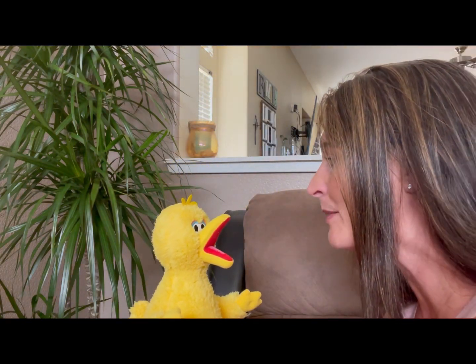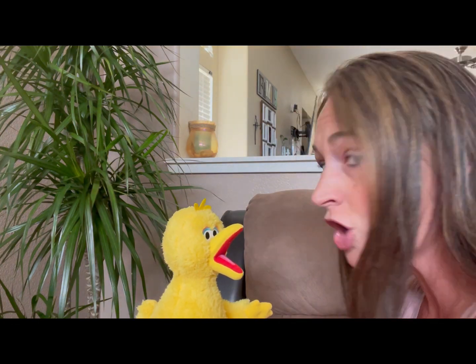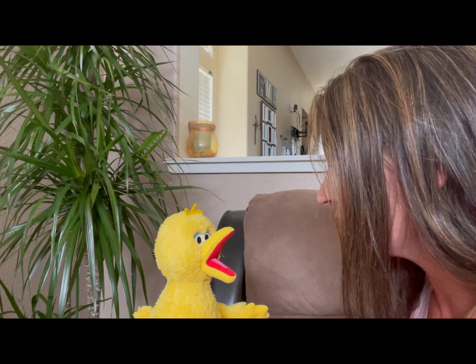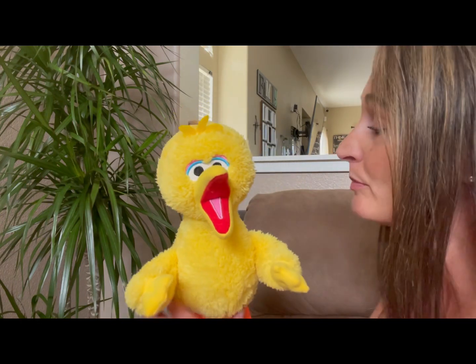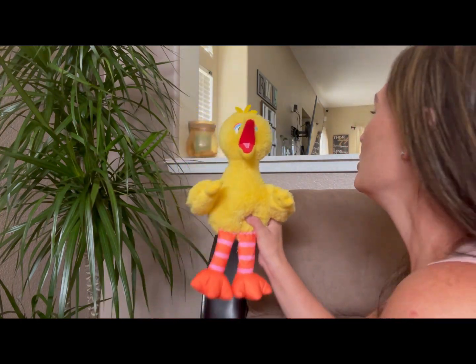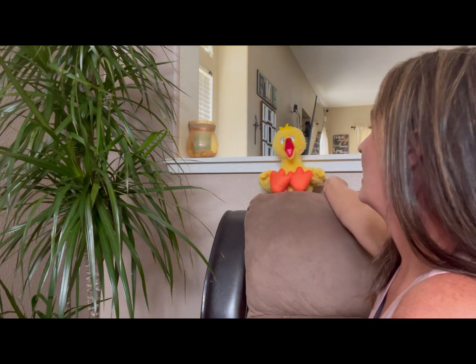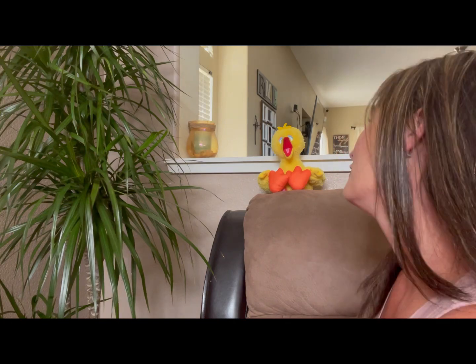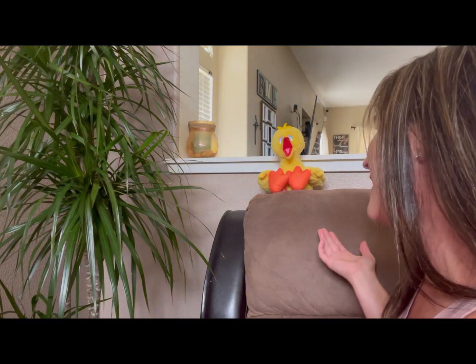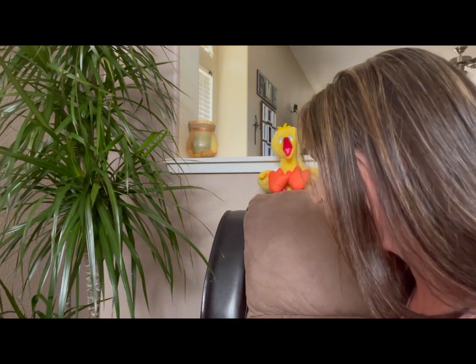Elmo, come on. I've got to get back to this story that you're letting us read. You could talk to them a little bit later, but we have to finish your book so we don't run out of time. Is that okay? Okay, I'm going to put you up here so you can see everybody. Oh, Big Bird — now I lost my spot in the book!